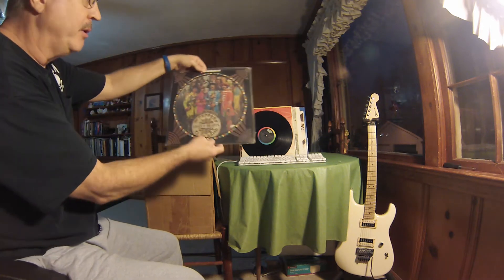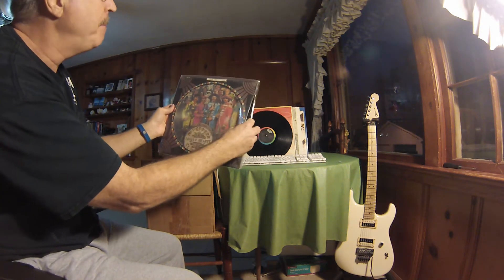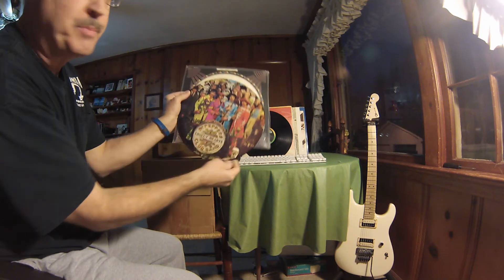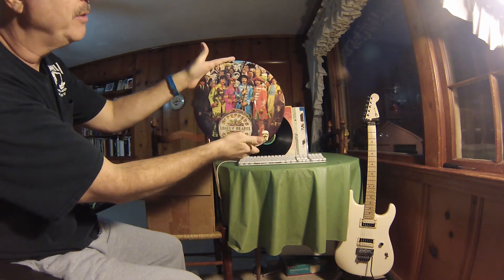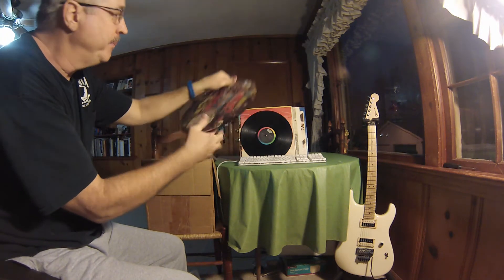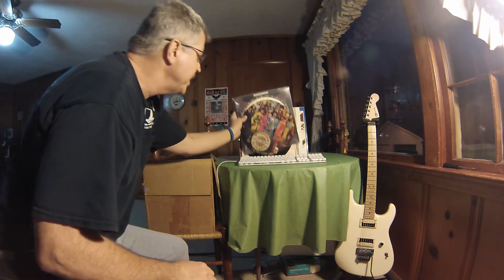Next I want to show you my Beatles Sgt. Pepper's Lonely Hearts Club Band picture disc. This is a picture disc and this is one of my most prized possessions. There's the front of it, and there's the back of the picture disc. That's always been one of my most prized possessions.